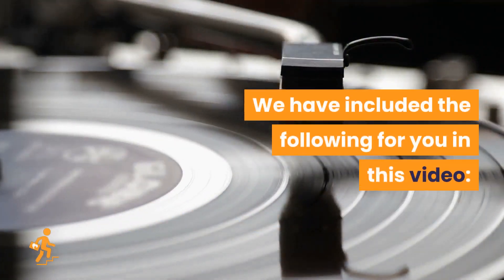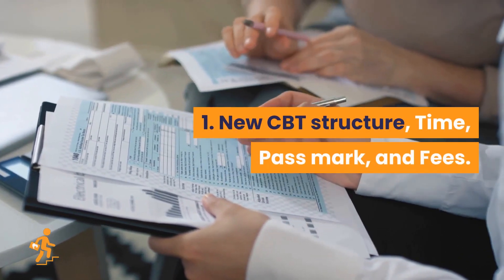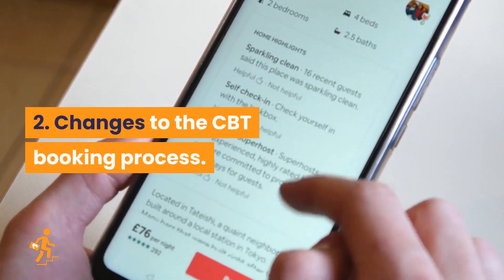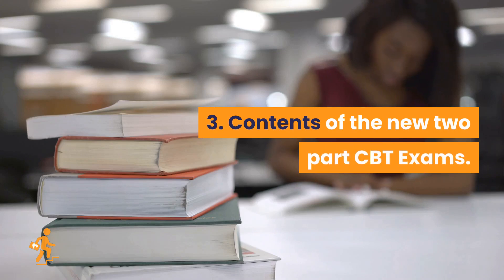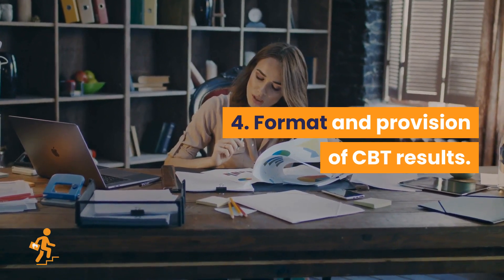We have included the following for you in this video: 1. New CBT structure, time, pass mark, and fees. 2. Changes to the CBT booking process. 3. Contents of the new two-part CBT exams. 4. Format and provision of CBT results.